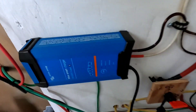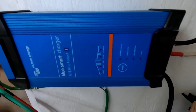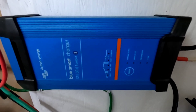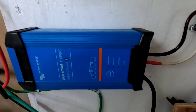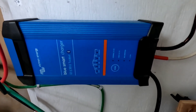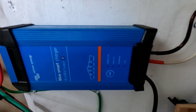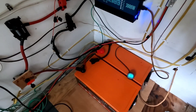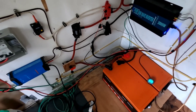Once it dropped down to 30 percent I fired up the little 2,000-watt generator and this Victron charger at 30 amps. I put one gallon of gas in that 2,000-watt Honda generator, plugged it in, and let it run until the gallon ran out. It took the battery from about 30 percent up to around 72-73 percent.